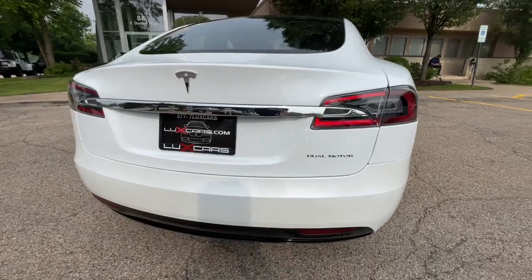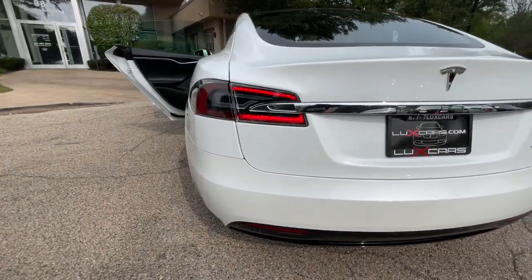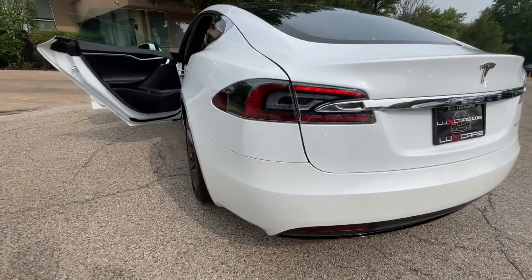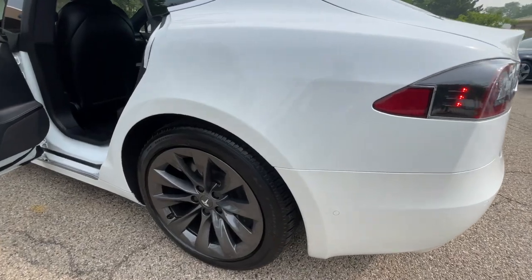No accidents. No stories. Carfax Certified. Ready for the road. Buy with confidence — our Qualified Pre-Owned Vehicles are covered with a 3-Month or 3,000-Miles Limited Vehicle Protection Warranty.